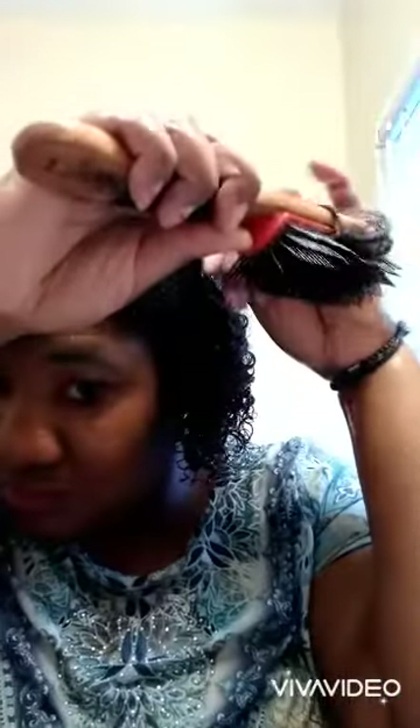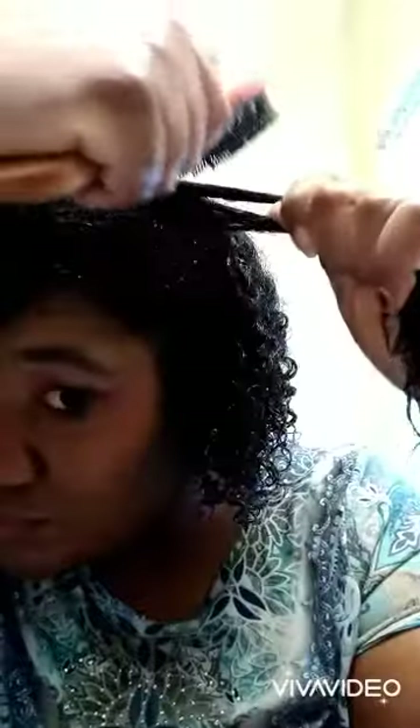The Cantu Shea Butter Natural Hair Define and Shine Custard is supposed to deliver brilliant shine — which I noticed — and perfect hold — which I noticed some of. It's ultra moisturizing and has no mineral oils, sulfates, silicones, or parabens. I'm styling the top section of my hair, really raking the custard through, using my fingers to glide through, and then using my detangling brush to style and detangle my hair.